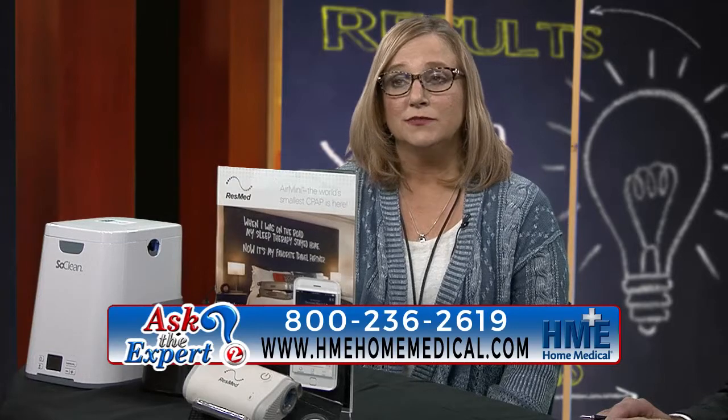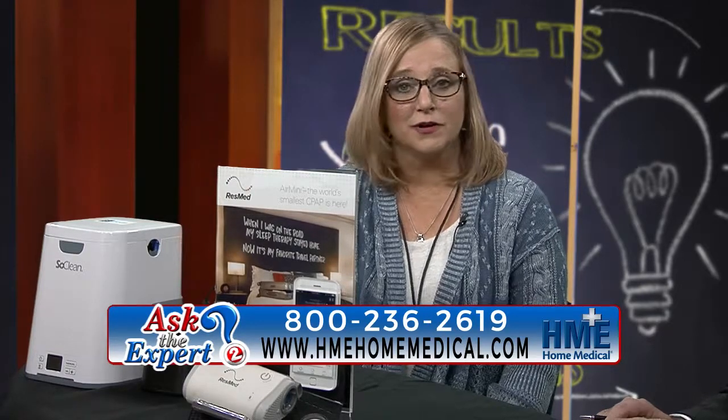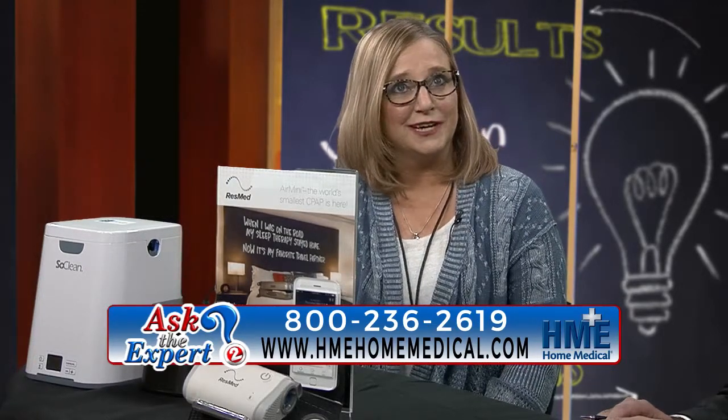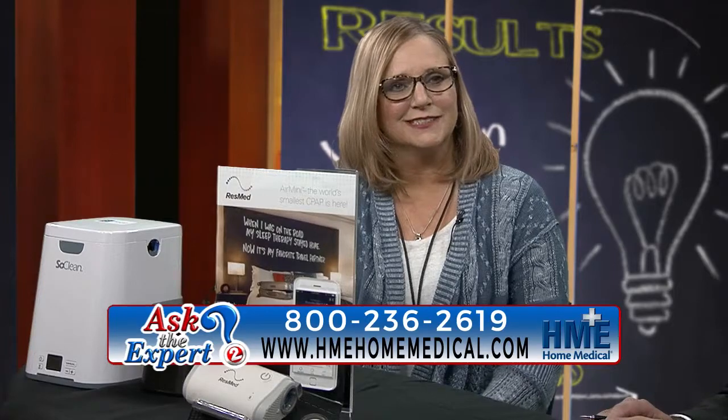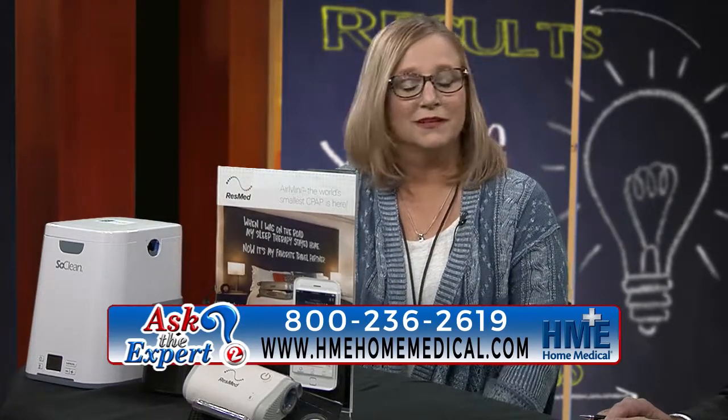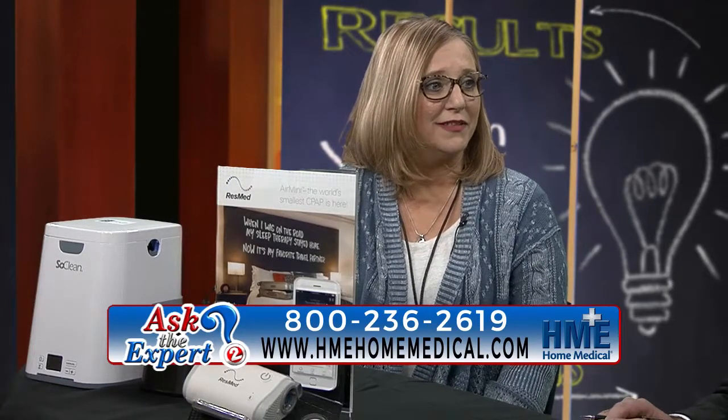We have travel CPAP units for patients who do like to get out and about and see other places — that will make travel much easier for them. Going through airports, you don't have to check them into your luggage; instead you can go through the security checkpoints with them. We have travel cleaning equipment for that as well to make it convenient.